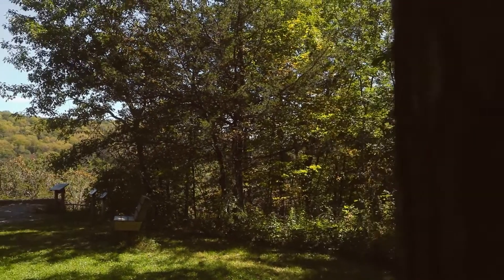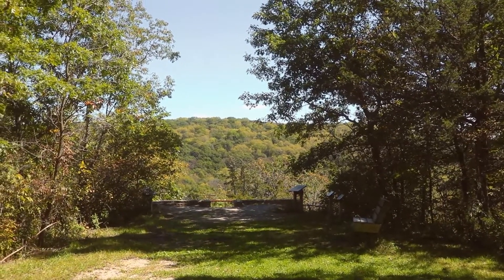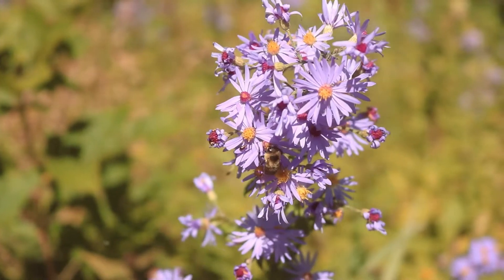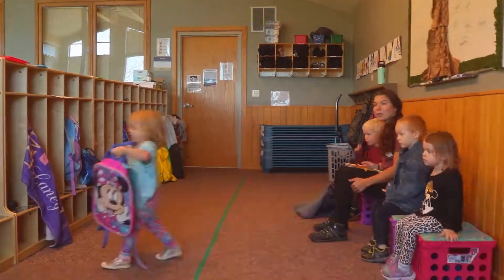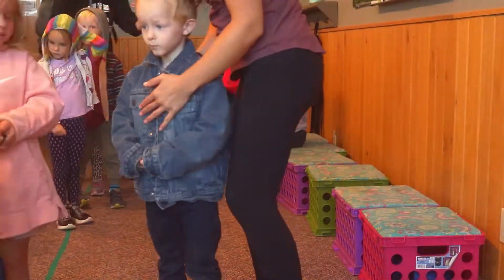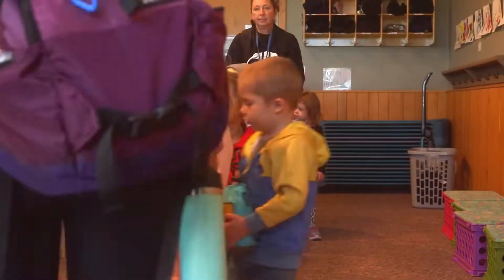A nature preschool covers all the same things a usual preschool would, but we do it outdoors. We do story times sitting on a circle of stumps, reading a book, singing songs, counting bugs or flowers along the trail, practicing our alphabet, writing our names — we might find sticks and make our names out of sticks. We're hitting all of the same developmental standards as we would in a classroom, but we're doing those things outside.